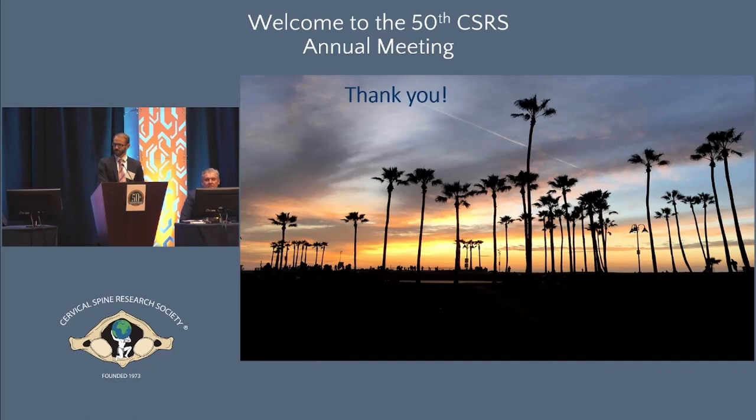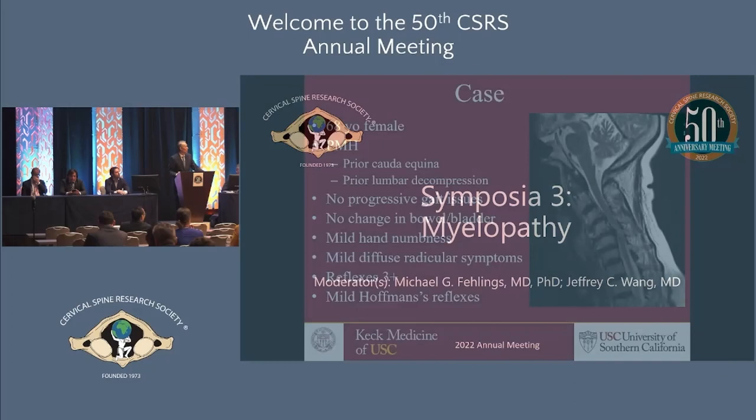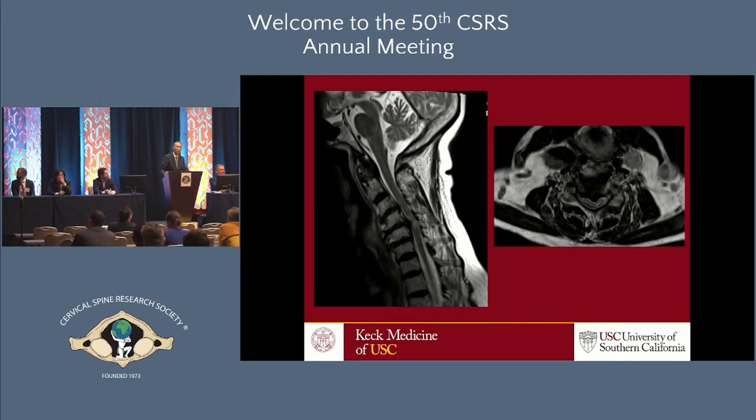Coming back to the case, the co-moderator Dr. Wong has a new scenario. This patient is actually 100% asymptomatic — no gait disturbance, no numbness, no radicular symptoms, no neck pain. On exam, she's not hyperreflexic but has a mildly positive Hoffman's on both sides. That's it. Retaking the vote: how many people would strongly recommend surgery, and how many would recommend observation only? The vote is roughly split — it's food for thought. The case was changed to ensure myelopathy was present, as this is a myelopathy symposium.